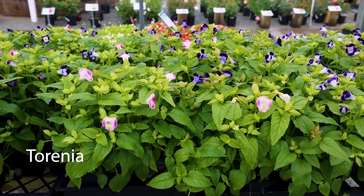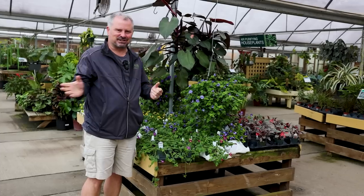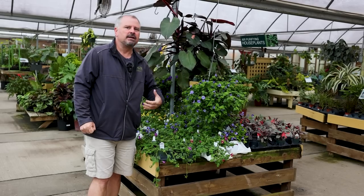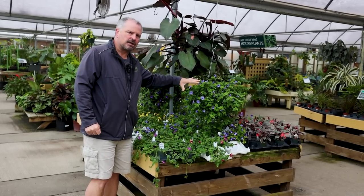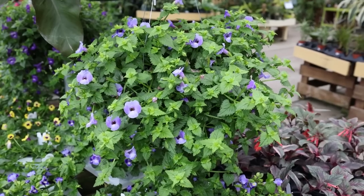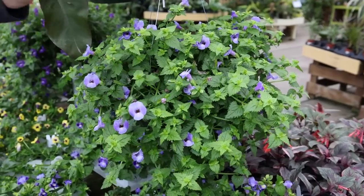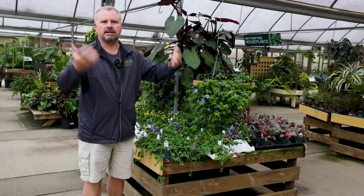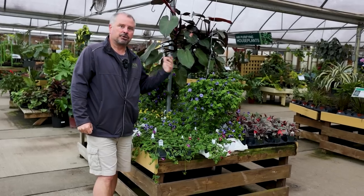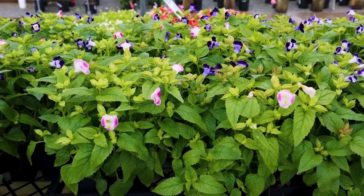Next up is one of our absolute favorites — Torenia. We use Torenia in all of our shady spots in our garden. This is the one true annual in this entire list: it has a life cycle where it comes up from seed, flowers all summer, and produces seed. These will self-seed a little bit in the garden, but I don't consider them weedy at all. Through breeding, we see blues, purples, yellows, whites, and so many different colors.